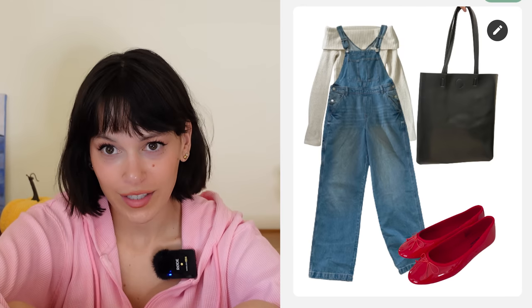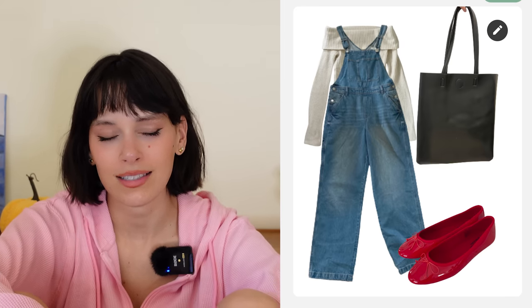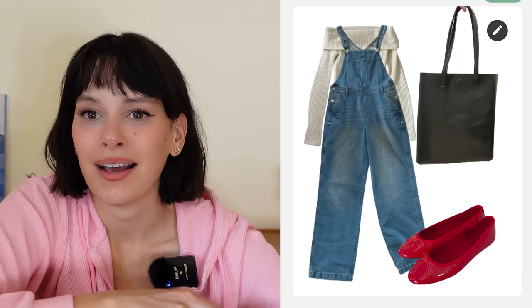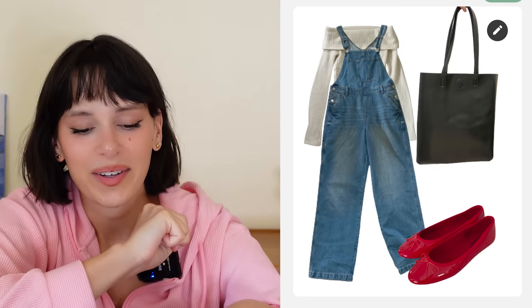First outfit for Kylie — I am so jealous of her overalls, they look so good. I added an off-the-shoulder sweater to make it a little more preppy and dressed up, creating a juxtaposition with the overalls. To keep that dressed-up effect I added little red ballet flats. The bag choices weren't quite right for this outfit — I think even a tote bag would work — but I'm not obsessed with the black bag even though it does work. I love the rest of the outfit though.